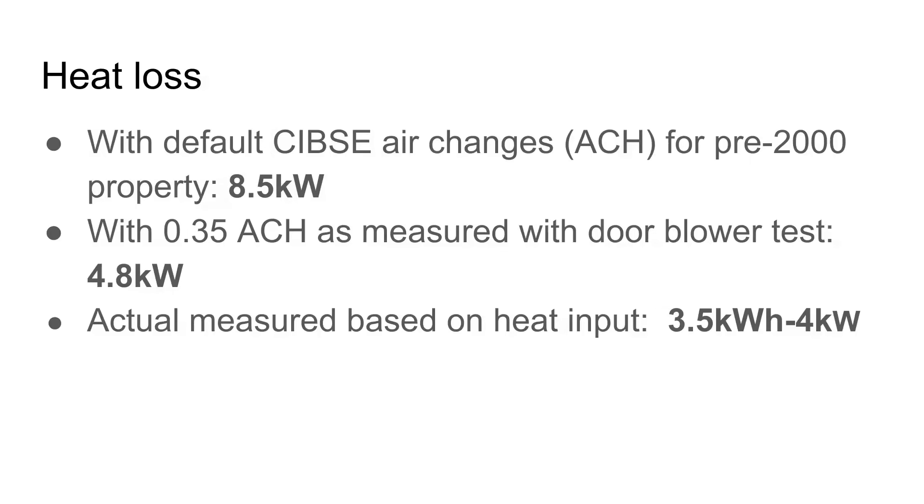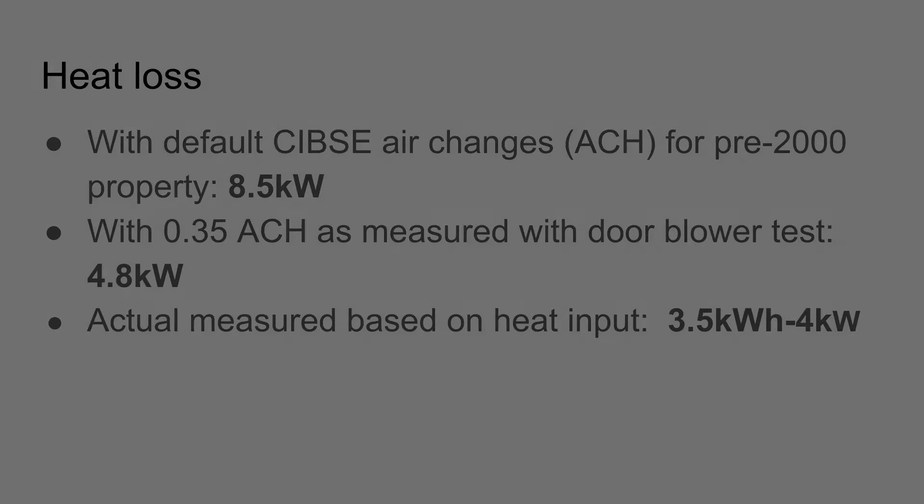To summarise the heat loss figures: using the default CIBSE air changes for a pre-2000 property gives a heat loss of around 8.5 kilowatts. After the blower door test, using a lower air change figure of 0.35 gave 4.8 kilowatts — and that's what I used for sizing this heat pump. It turns out I was correct, because the actual measured heat loss based on heat input is between 3.5 to 4 kilowatts. A 5 kilowatt heat pump is probably quite a good size — being 20 to 30% oversized is not a bad place to be. The air change rate the installer uses can have a very significant effect on the heat loss value.